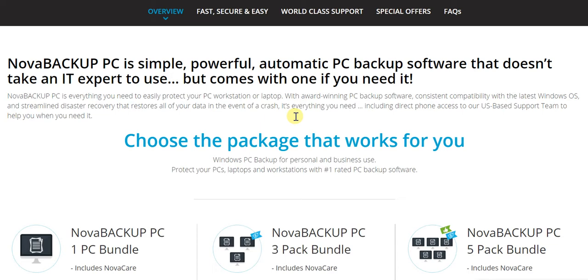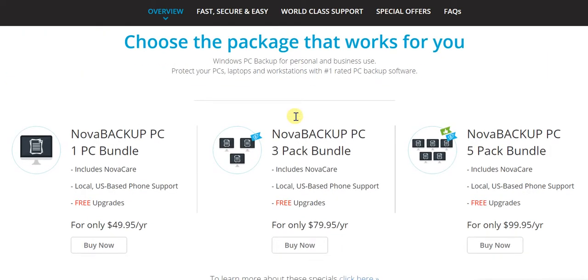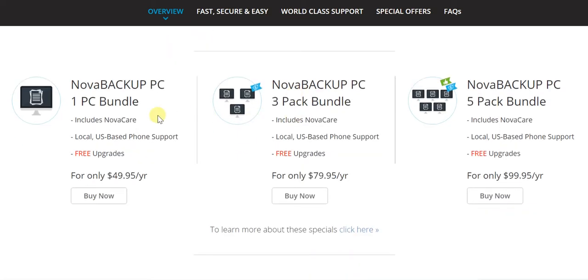They've provided a variety of different packages so you can pick and choose the one that works best for you. Starting with the Nova Backup PC one-PC bundle at $49.95 annually, which includes NovaCare, local US-based phone support, and free upgrades. Then there's the three-PC bundle at $79.95 a year, and the five-PC bundle at $99.95 a year. You can pick whichever package meets your requirement best.